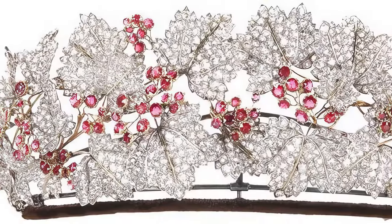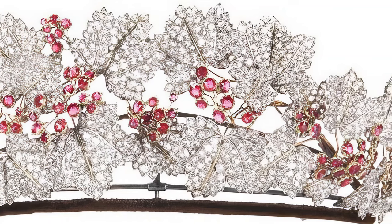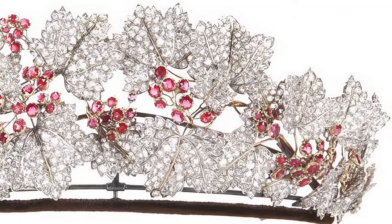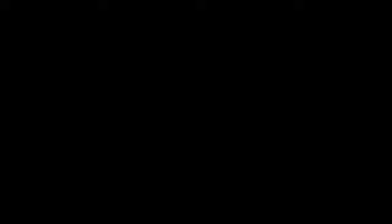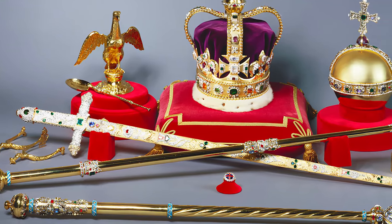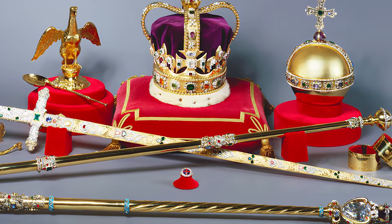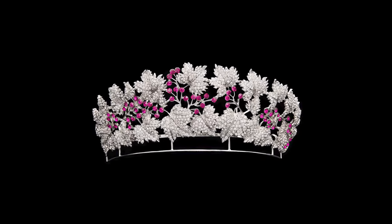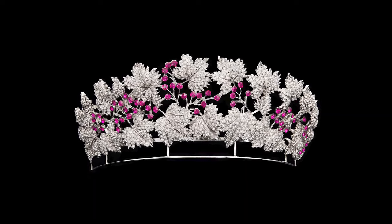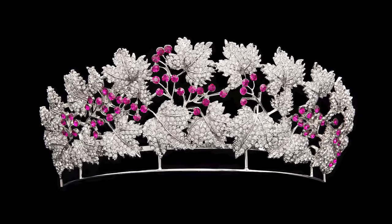The Danish ruby diadem is a historic and significant piece of jewellery closely associated with the Danish royal family. It is part of the Danish crown regalia, which consists of various symbols of the monarchy, including crowns, scepters, orbs, swords, and rings, used during coronations and other ceremonial occasions. The ruby diadem is particularly noted for its exquisite craftsmanship, rich history, and the deep symbolic significance it holds within the context of the Danish monarchy and national identity.